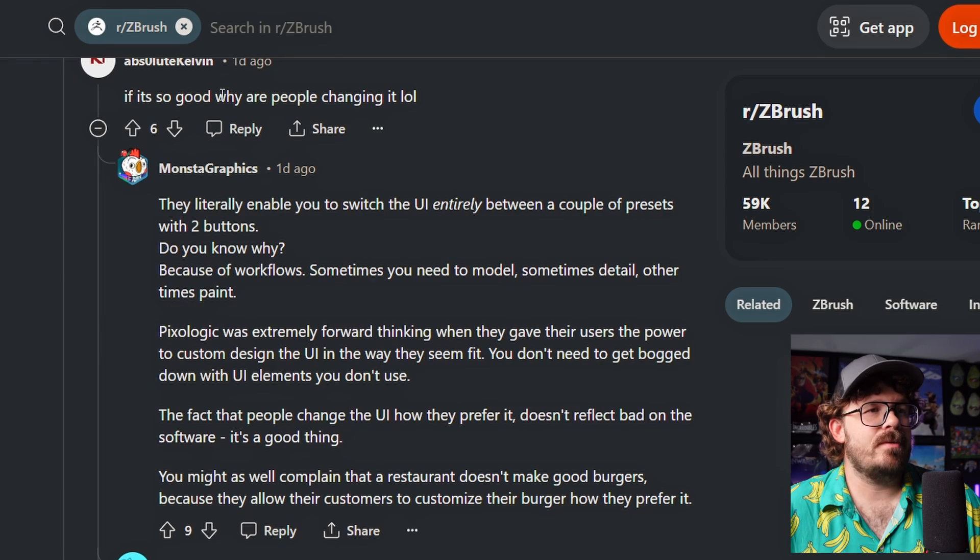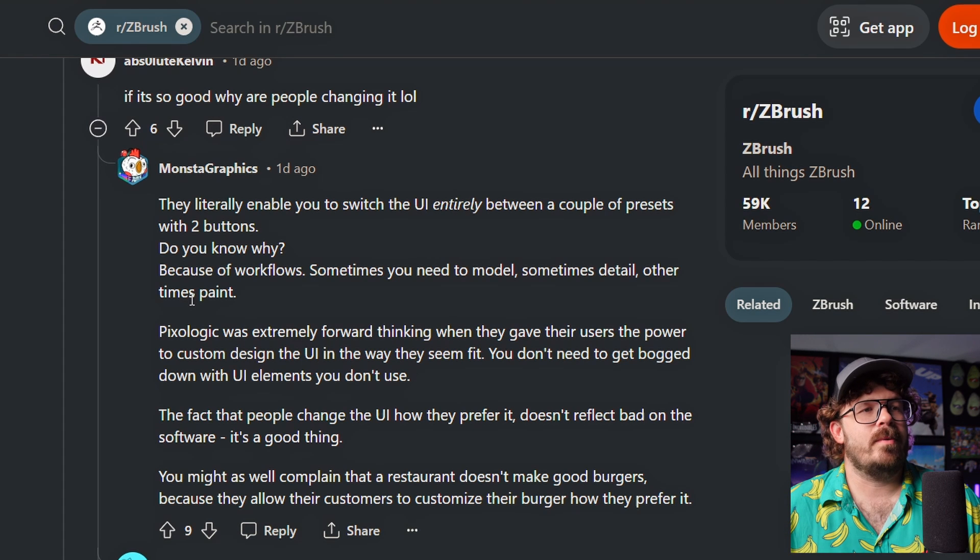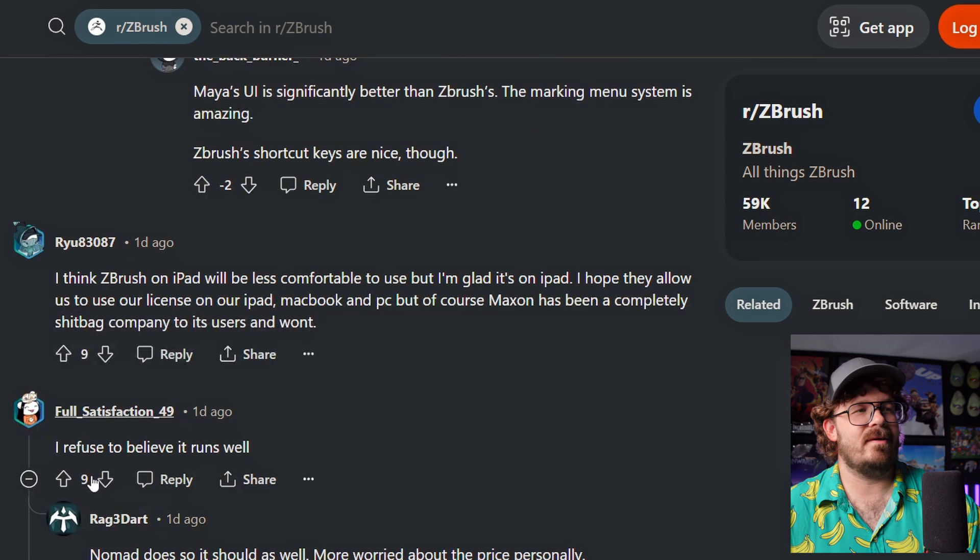If it's so good, why are people changing it? Yes, but they give us the ability to change it. They literally enable you to switch the UI entirely between a couple of presets with like two buttons. Because of workflow - sometimes you need to model, detail, etc. Pixologic was extremely forward-thinking when they gave their users the power to customize the UI the way you see fit. Done talking about the UI.